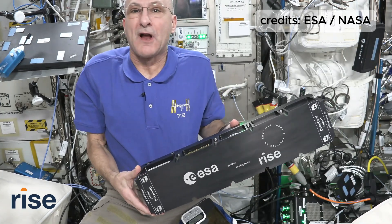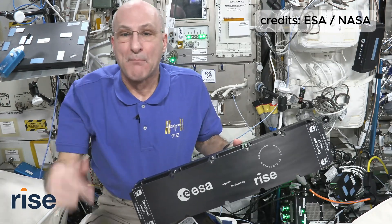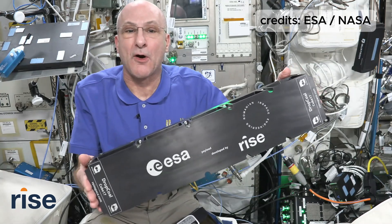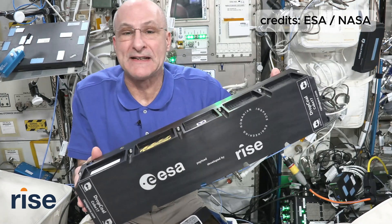I'm astronaut Don Pettit. I'm on the International Space Station in the Columbus module. I'm getting ready to install this experiment. It's called DROPKOL, the first space system developed by a Romanian company.